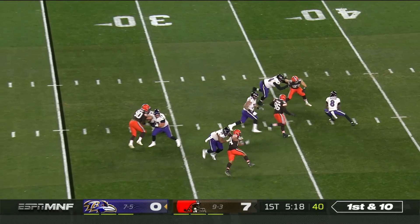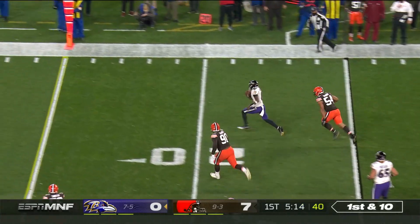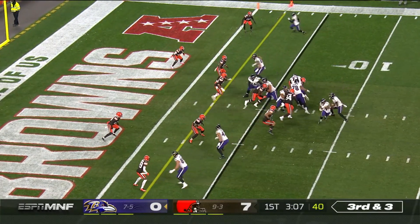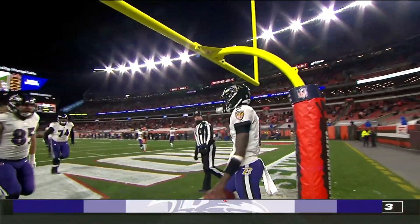Here's first down and ten. Pressure — Jackson nearly slipped down again. Now trying to run away from people and he's got that wide receiver. He's got Ricard in the slot too. Third and three. Keeper. Lamar Jackson, touchdown Ravens.